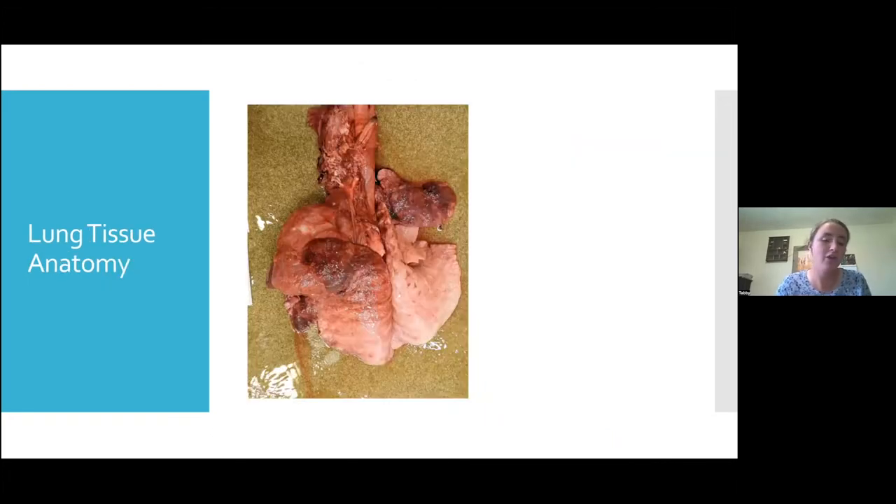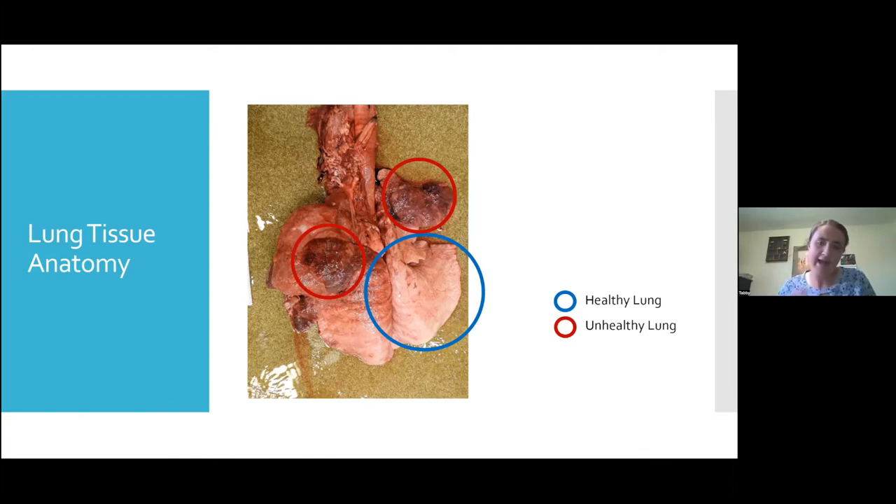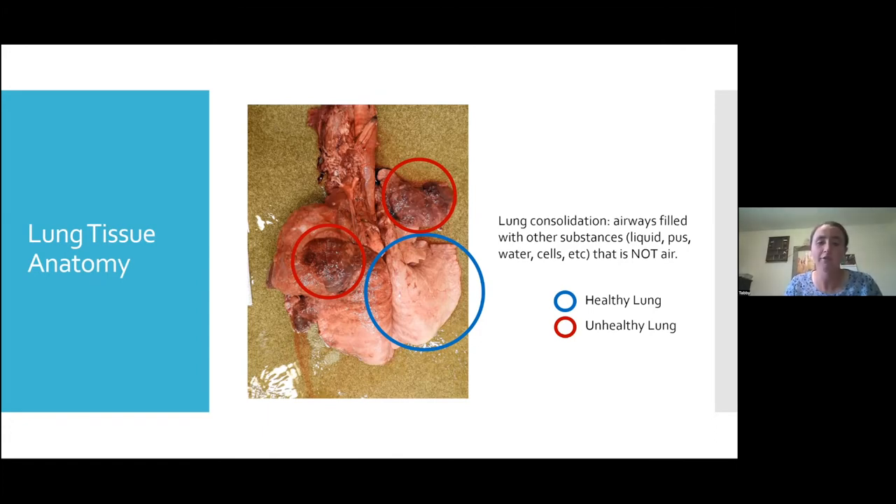I wanted to go over what healthy lung tissue looks like versus diseased lung tissue. The blue circle highlighted here is healthy lung tissue — it's pinkish to whitish in color, and the texture would be bouncy to the touch, meaning it's full of air. Unhealthy lung tissue, shown in red, can be reddish to purple in color. This unhealthy tissue is that color and texture because of what we call lung consolidation. When animals get respiratory disease, they acquire lung consolidation — the airways of the lung are filled with substances that aren't air, which is what helps the animal breathe.